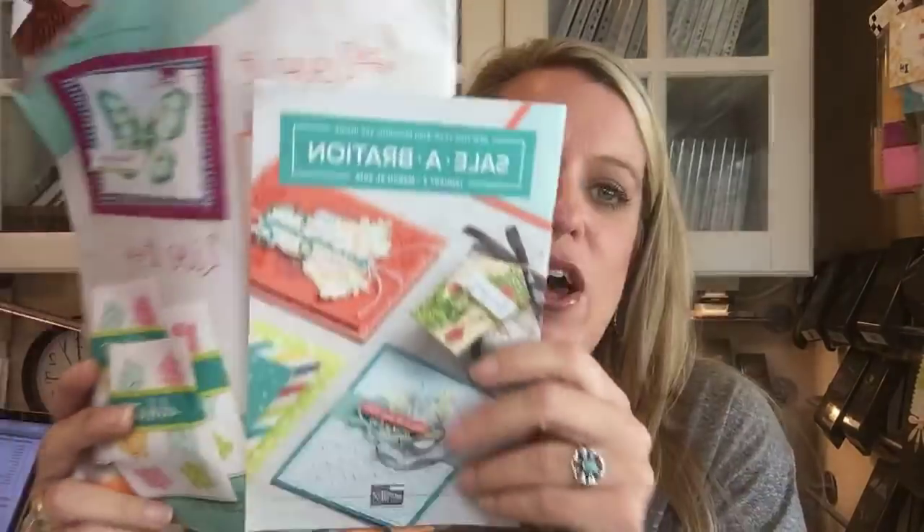We are not allowed to show you the inside of the catalogs at all, but I can show you some of the things that I got. Anybody who's actually at Onstage gets to order from a brochure called the Product Purchase Premiere — it's a few collections of things. I ordered them and had to rush the shipping because I needed something for an event tonight.